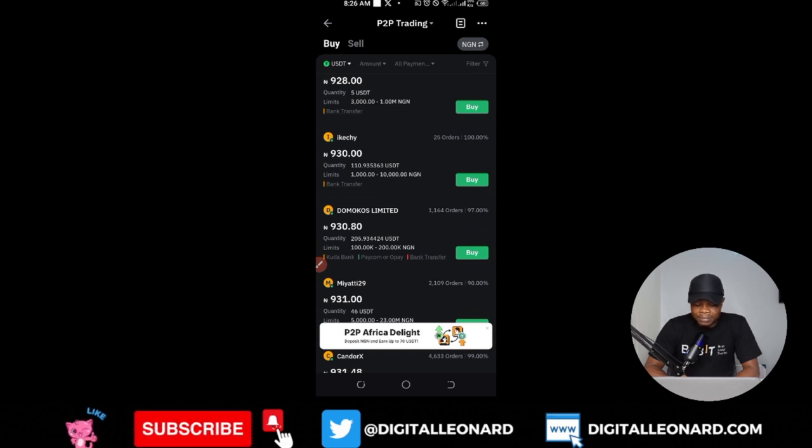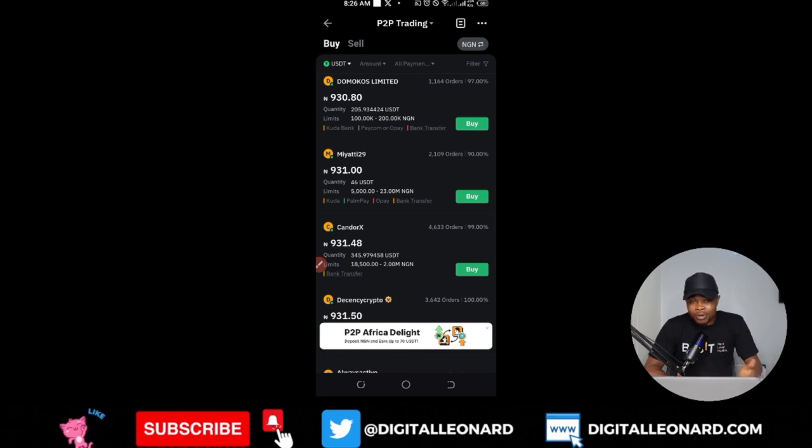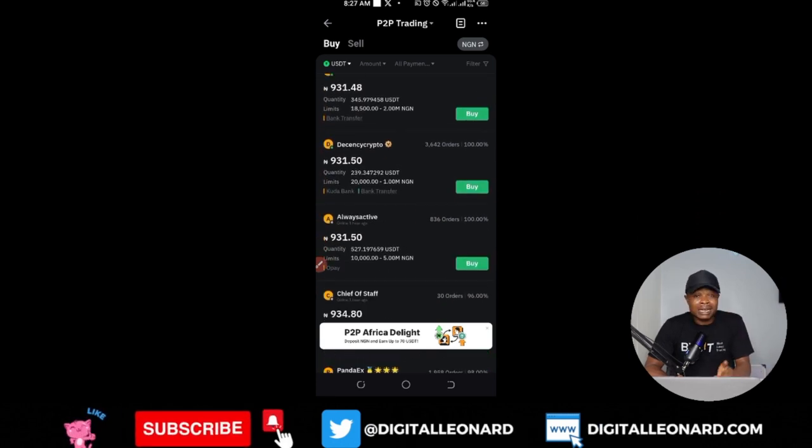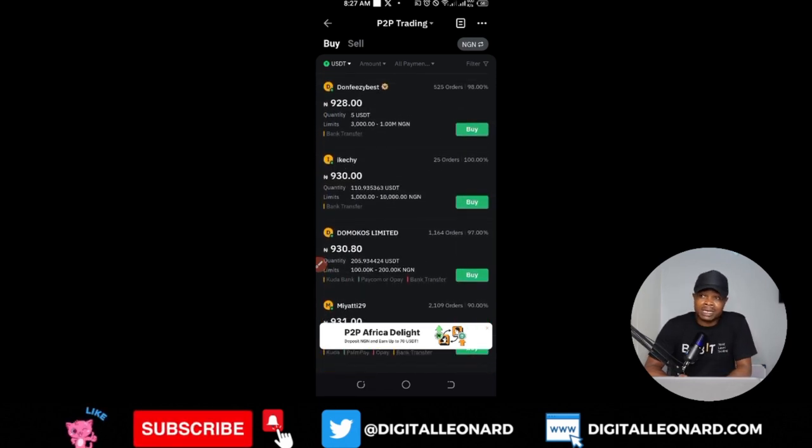Those who understand the business of P2P trading know that around August, September, and October the dollar tends to go high. A lot of things influence this — remittances, for example, from people paying their children's school fees in dollars. This contributes to hiking the price of the dollar against the Naira. If you have been buying USDT at 700 or 800, you should have been making profit by now.